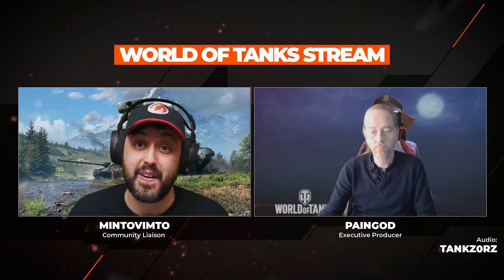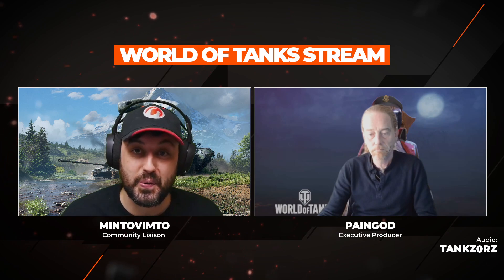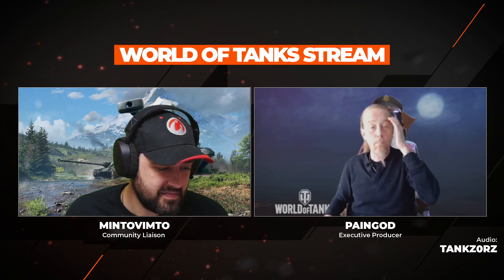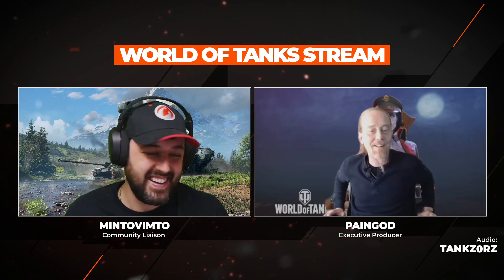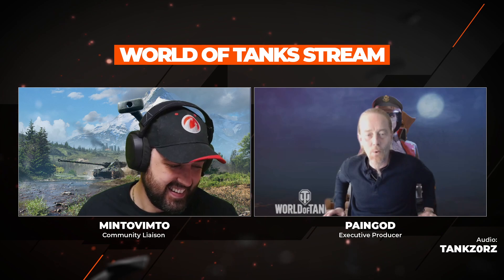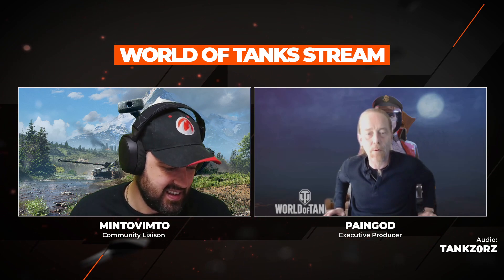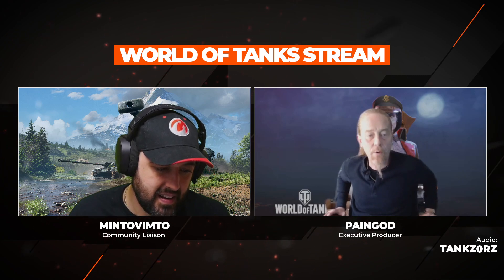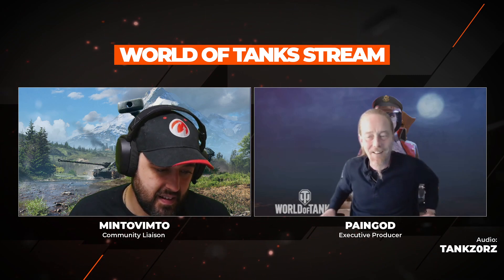We've got some cool trailers to show you and we'll be taking a first look at something new to Cold War. Let's recap a bit of this month. The October challenge for the T-54 E2: 13,211 people have completed it today, and there's still plenty of time through November 1st. We also added the Stern Tiger line on October 12th.